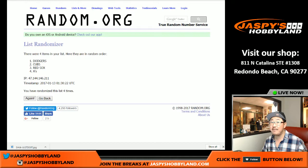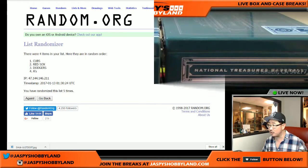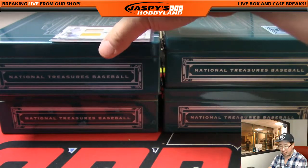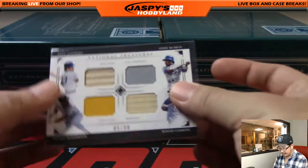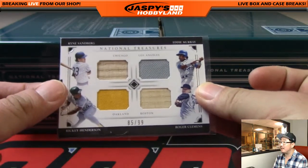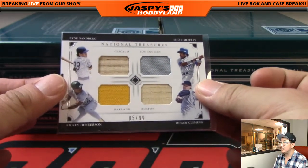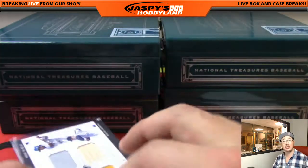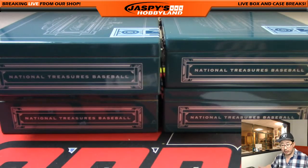Four and fifth and final time — team on top will be the Cubbies! There you go — Cubs with that quad relic, and that will be Alan Murdoch, 85 out of 99, two pieces of the bat, two pieces of the jersey. Nice quad relic coming your way. And that's it ladies and gentlemen, thank you very much everybody. I really appreciate you getting into Pick Your Team number 15. Let's do another case of this stuff on jaspieshobbyland.com — this is Joe, I'll break with you next time, bye!